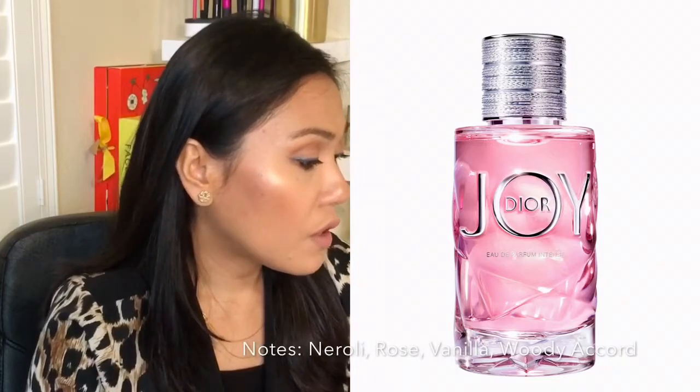Next is Joy Dior Eau de Parfum, and I think this is definitely a perfume I want to buy next. The notes are neroli, rose, vanilla, and woody accord, described as warm florals. When I smell it, I definitely smell some spiciness — that's why it's described as having a warm floral scent. The first thing I smell is a woodsy scent, but there's definitely a spiciness to it. I imagine you could wear this on a date night — something a little stronger. I do own quite a few floral scents, so I want to branch out. I definitely imagine it as a nighttime perfume.